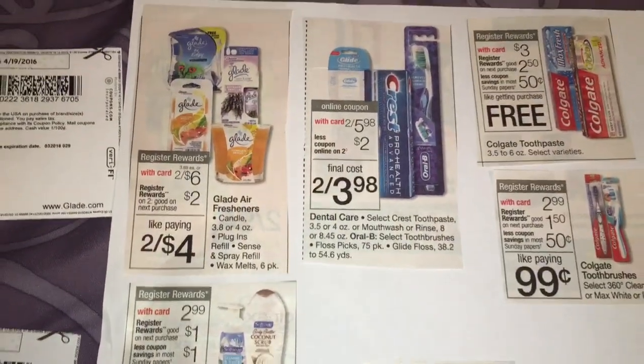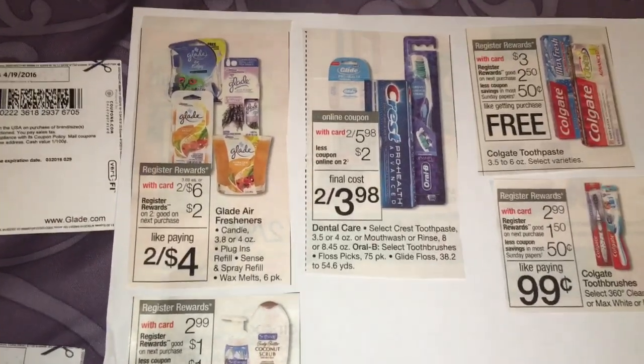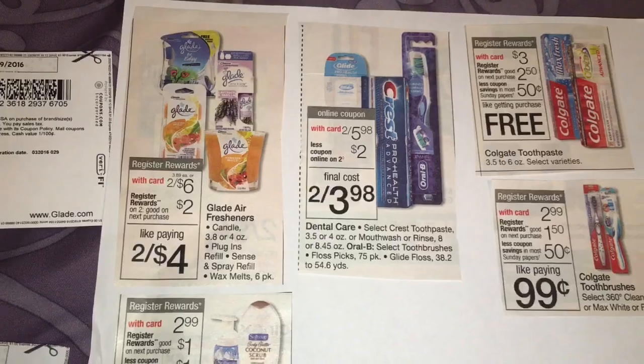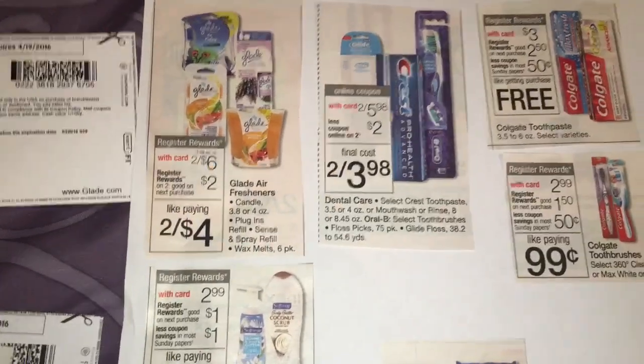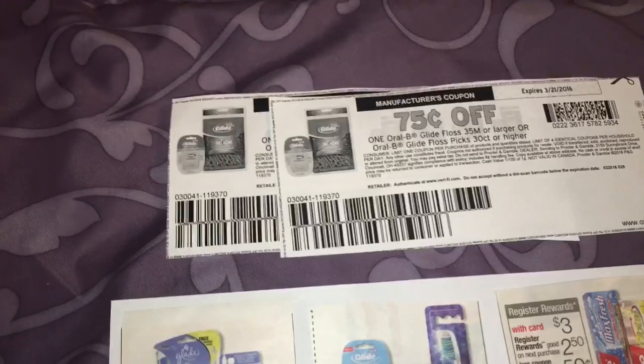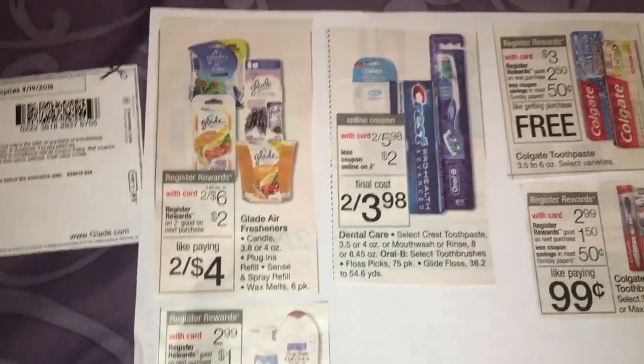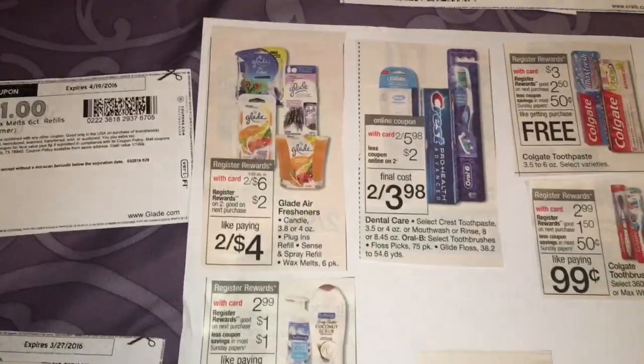These dental products — there's Glade Floss and Picks, Crest Toothpaste, Oral-B Toothbrushes. They're on sale this week 2 for $5.98. I am in need of some more dental floss and picks, so I have coupons for $0.75 off. I have two of these. I'm going to see if I can match the coupons to the ones that are included in the deal, and if they are, I will take advantage of that.